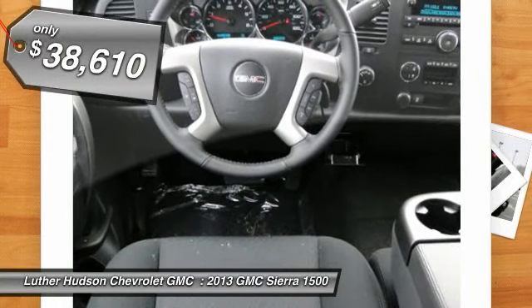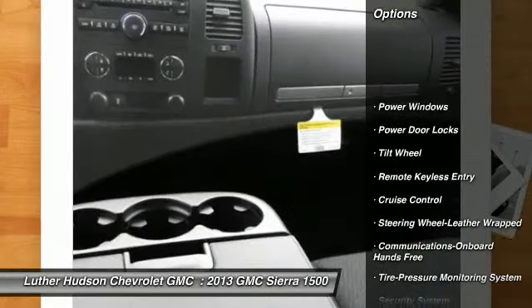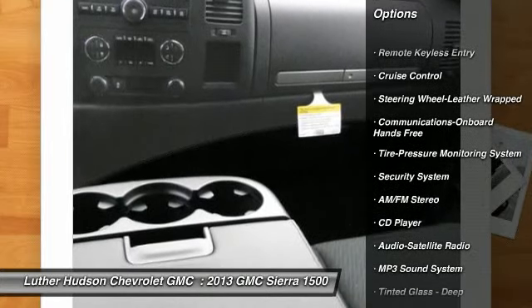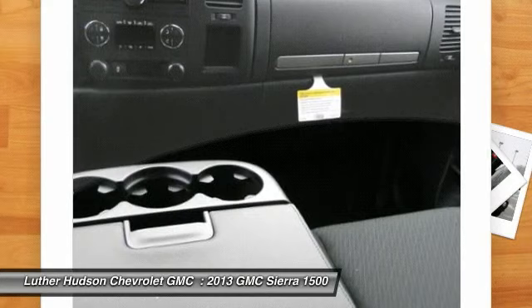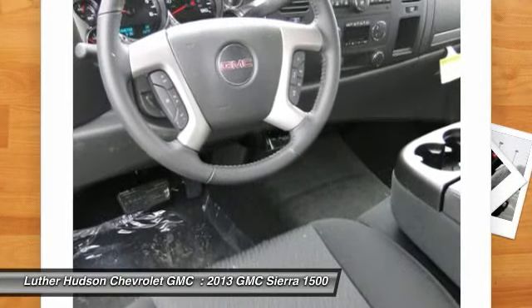Here are some of this vehicle's great options: traction control, anti-lock braking system, four-wheel drive, front air conditioning, power steering, floor mats, cruise control, hands-free communication, AM FM stereo radio, and power door locks.